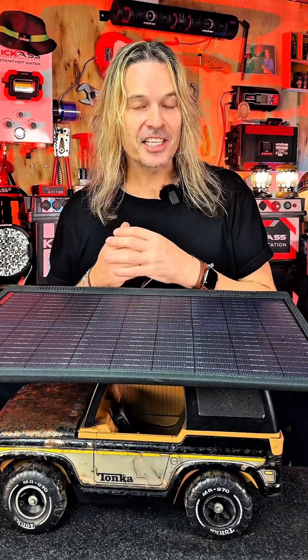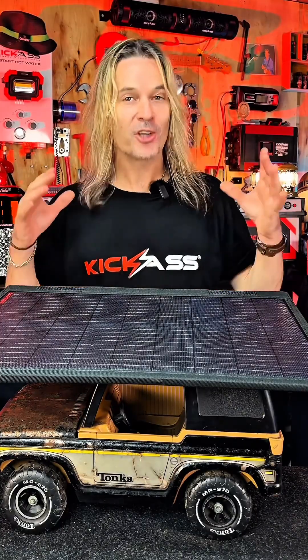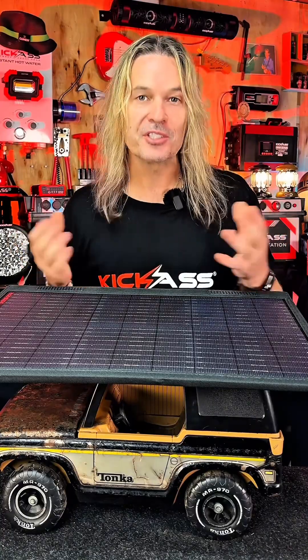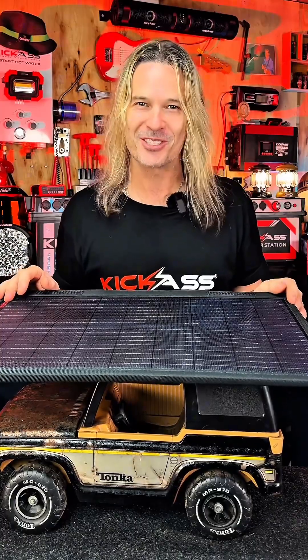Another thing to consider is all that extra weight on the roof of your vehicle. Sometimes that top weight can affect the way the vehicle handles. Also, wind resistance can affect fuel economy as well. So keep all these things in mind when you're using your rooftop solar.